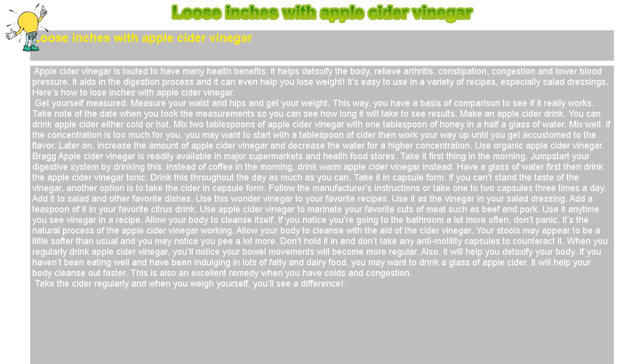Take the cider regularly and when you weigh yourself, you'll see a difference.